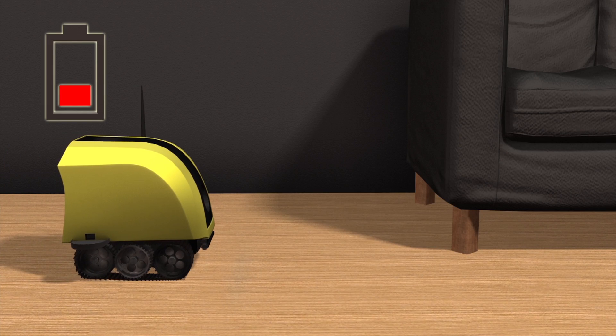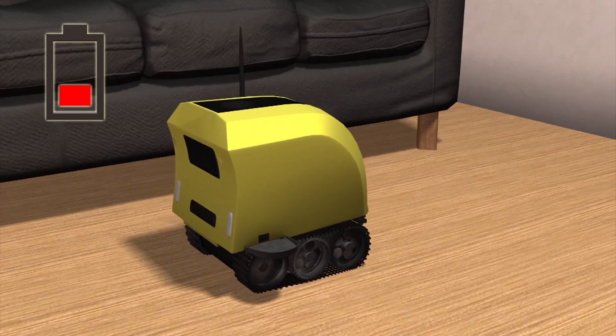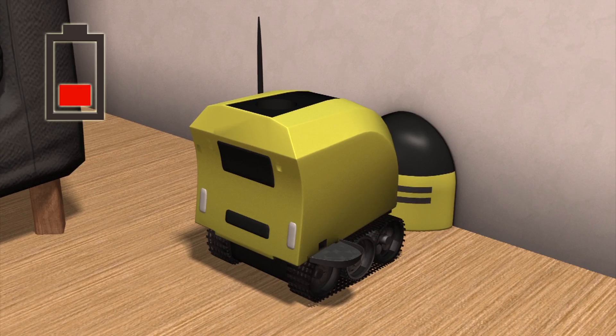When the battery is low, the robot automatically returns to its wireless charging station. It is equipped with an infrared detection system that enables it to navigate without running into obstacles.